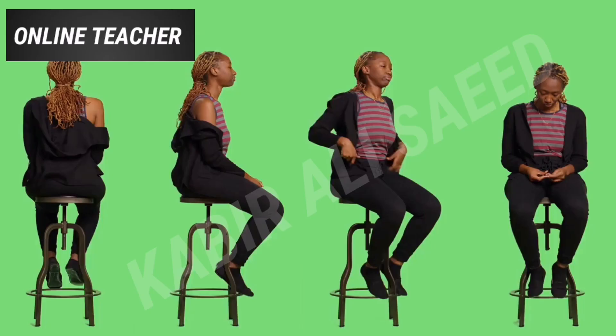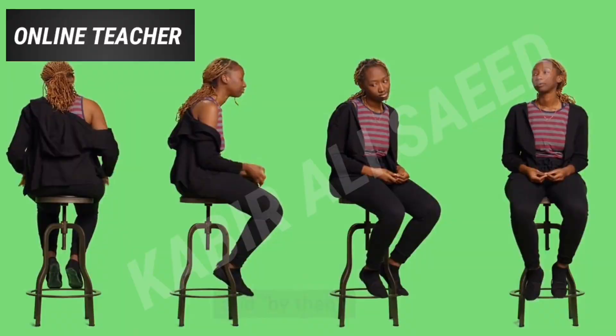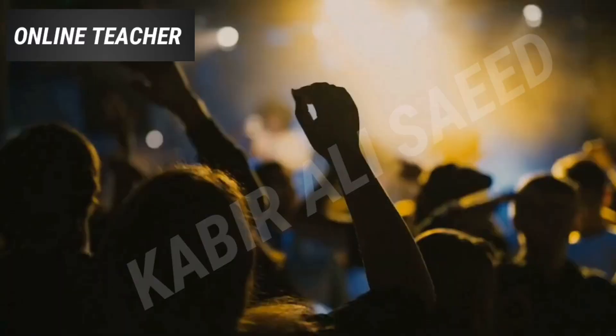The future perfect continuous tense can also be used with time expressions like by the time, by, and by then. For example: By the time we arrive, the party will have been going on for 2 hours. In this example, the party has been ongoing for 2 hours by the time the speakers arrive.